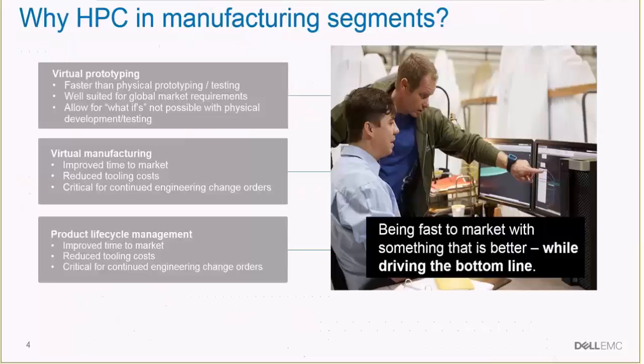Why should they adopt HPC? The principal reasons would be that it helps them build their product development and virtual prototyping much faster. It's much quicker to do what-if scenarios with virtual product development than physical prototype testing. Physical prototype testing requires a lot of time and effort to do variations, and it often limits the scope of what-ifs you can explore for new product development.